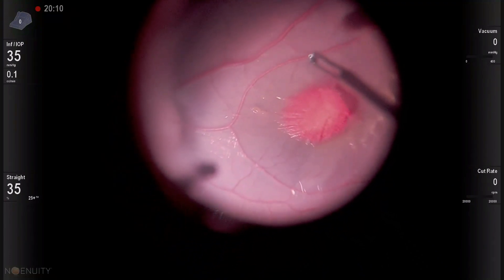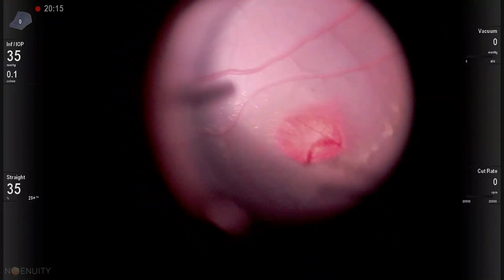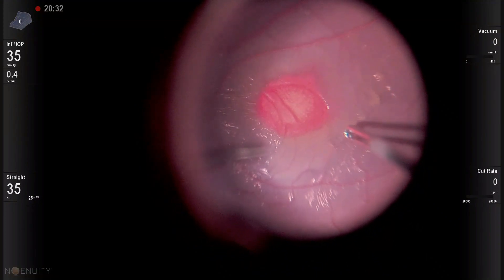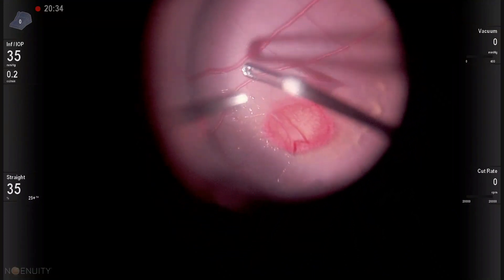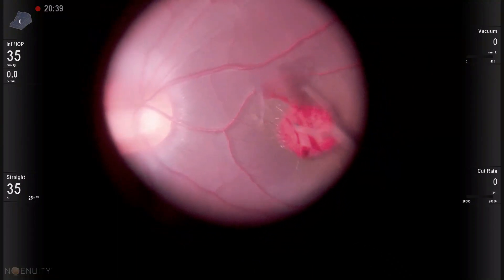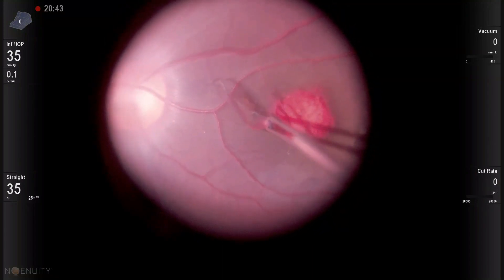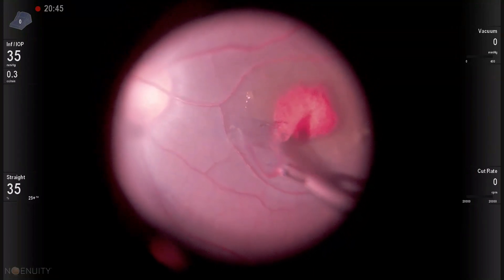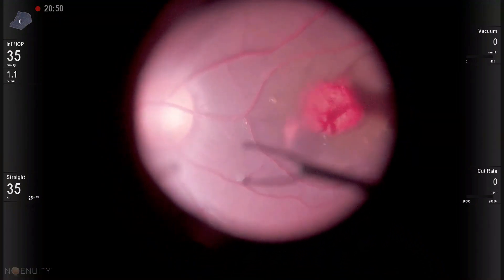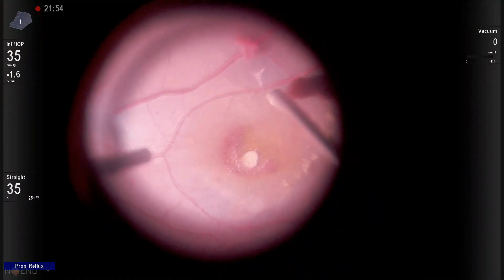By the pinch and peel technique, ILM peeling was done again. You can notice the location of the blood being in the sub-ILM space, adherent to the posterior aspect of the ILM. ILM peeling was completed in a circular fashion, and again the reflux function was used to wash the excessive blood.